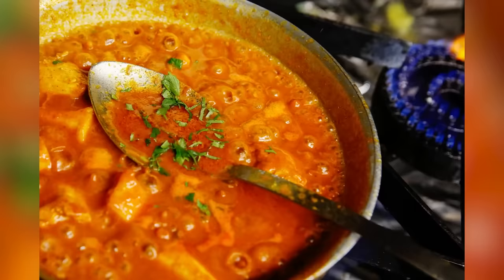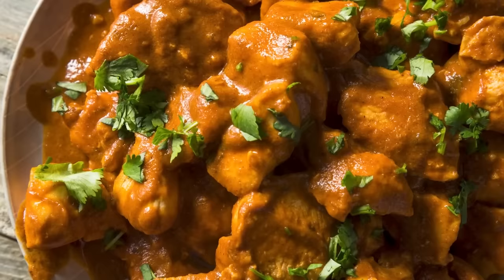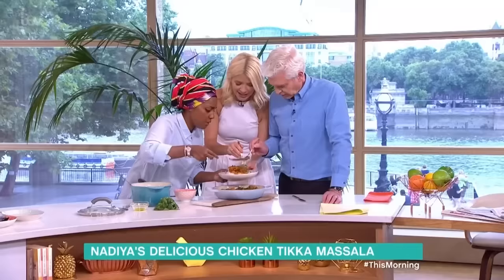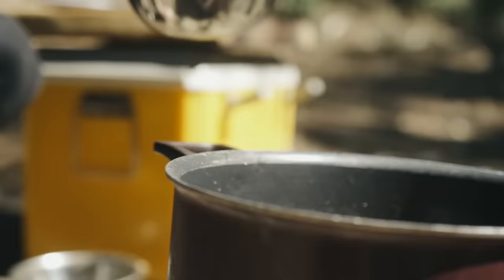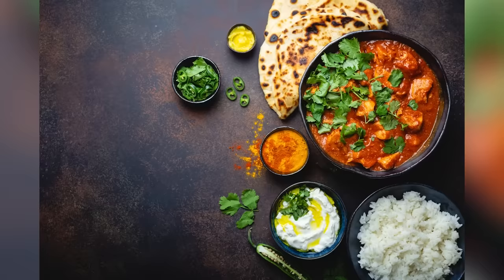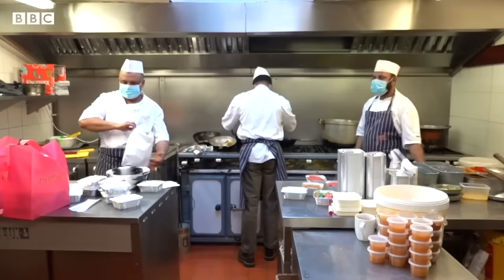At first glance, chicken tikka masala may seem like an Indian dish, but it's believed by many to have been created by South Asian immigrants in the United Kingdom, with one account placing its origins in Glasgow. This is disputed, however, and others claim it is simply a modification of an existing Indian recipe. Either way, chicken tikka masala is one of the country's most iconic and best-loved dishes. It consists of small pieces of chicken that have been marinated in spices and yogurt before being oven-roasted and stirred into a tomato-based curry sauce. It's usually served with rice and naan, and is served in pretty much every single one of the UK's many Indian restaurants and takeaways.